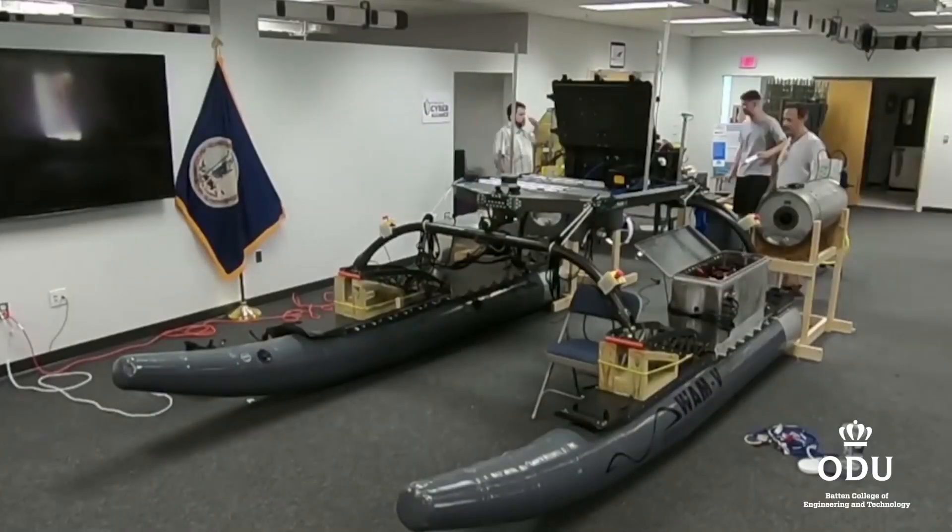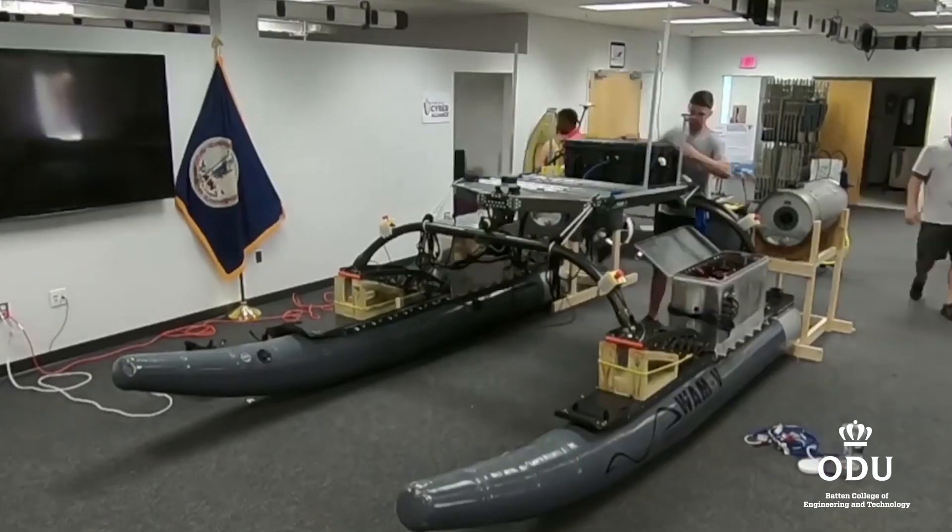But there was much to do to get the vessel ready for competition. The boat is just a chassis — there's no control system, no intelligence, no propulsion, or anything like that.